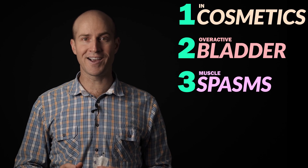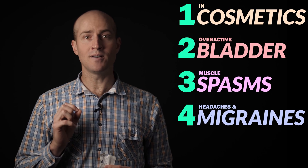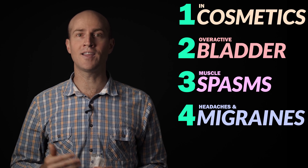Fourth is migraines. Some muscle spasms can even result in migraines, headaches, or other symptoms, and if the right muscles causing your issues can be targeted, Botox can potentially clear these up as well.